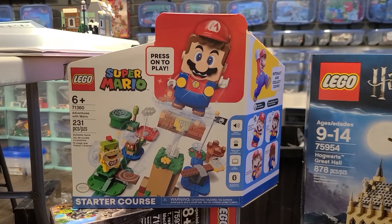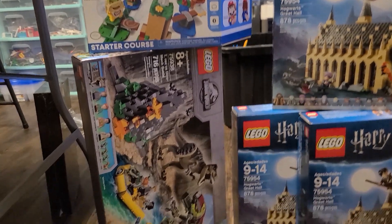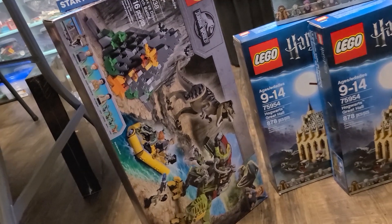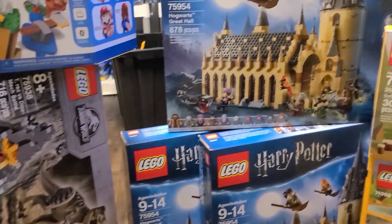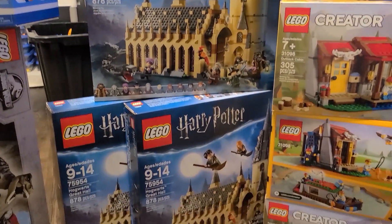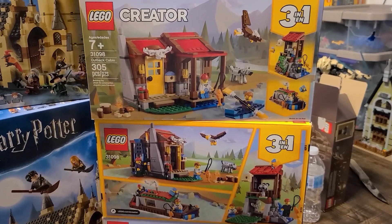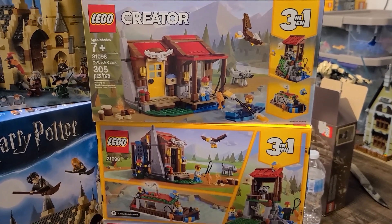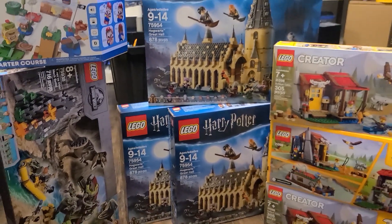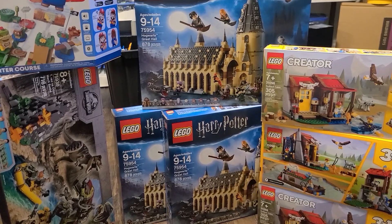I am now back home. It was a quick trip, but I did pull the trigger on some sets. Got a Mario Starter Pack, a Jurassic World set that was $40 off — and I know it's retiring — three Harry Potter Great Halls, and a Creator set that was $15 off: regular $40 Canadian, on sale for $25. So thank you so much for watching this quick Walmart trip. Please be sure to subscribe to my channel if you haven't done so already, and we'll see you in the next video.